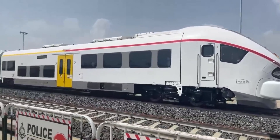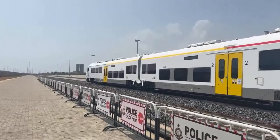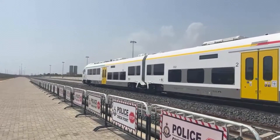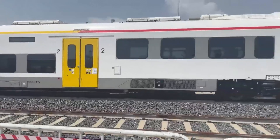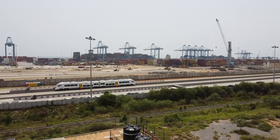Stretching from Tema through the eastern region to Npankadan, this line is not just a connection between two points. It's an economic lifeline, designed to reduce congestion on our roads and make trade and travel faster, safer and more efficient.